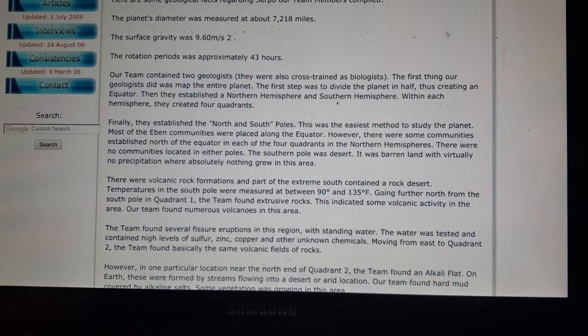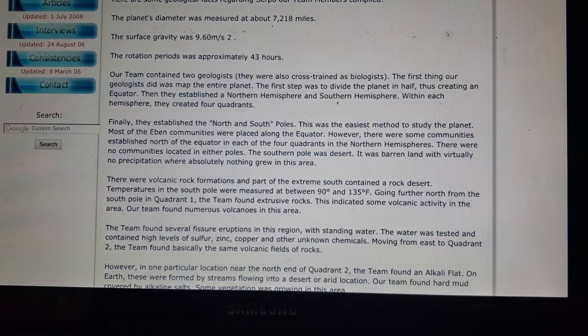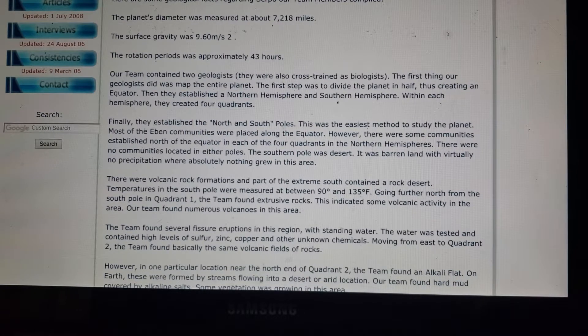Here are some geological facts regarding Serpo our team members compiled. The planet's diameter was measured at about 7,218 miles. The surface gravity was 9.60 m/s². The rotation period was approximately 43 hours.